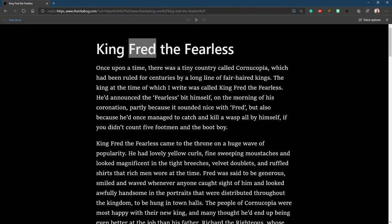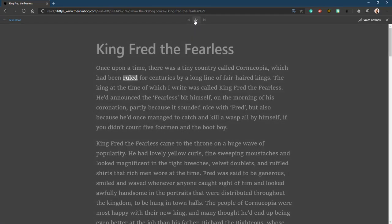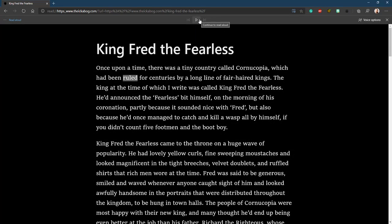So now I'll click over here and start one more time. I love it. So we can have a brand new story by J.K. Rowling, and we can have it read to us — all in Edge.